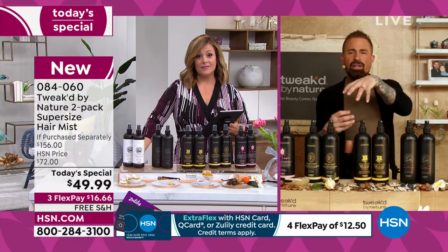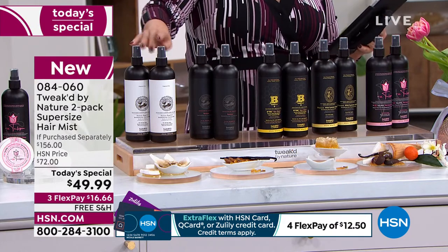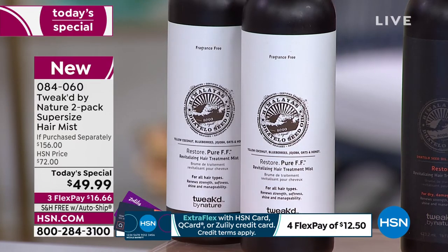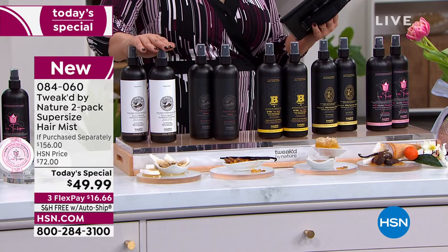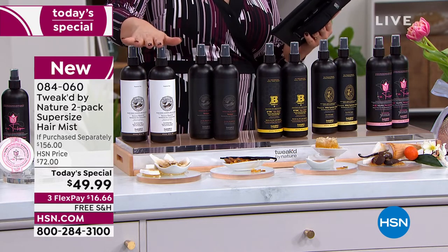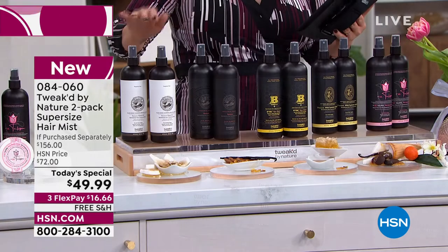Dennis explains why the two-phase formula matters: certain ingredients like each other but not when stored together long-term, so they're kept separate. Today you're getting two of those 16-ounce bottles — one typically goes for $78, so two would be $156. Today you're getting two at $49.99 — that's over 65% off retail. You can choose single shipment or auto-ship to lock in that price, decide how often you want it delivered, and you can still cancel at any time.